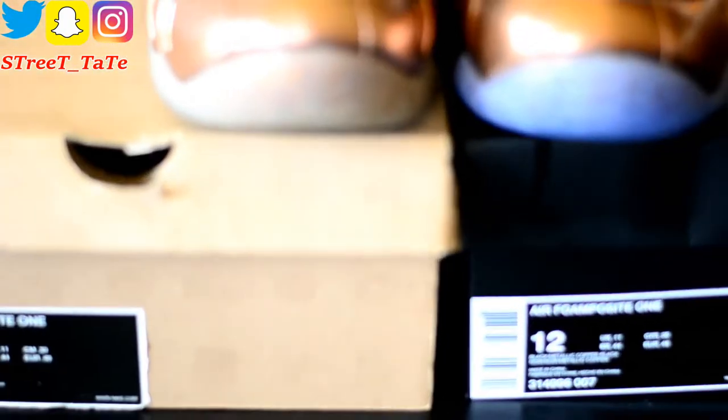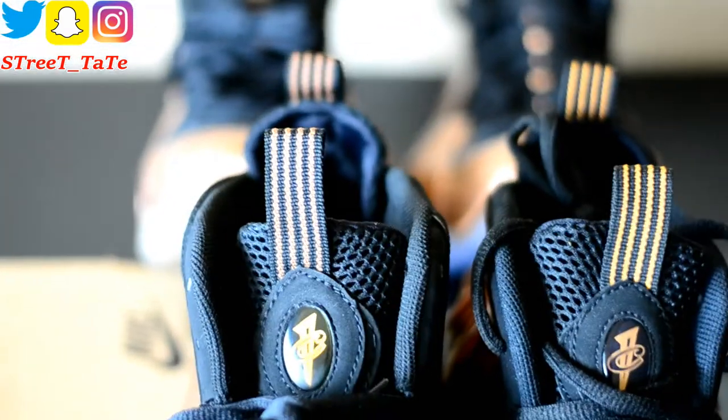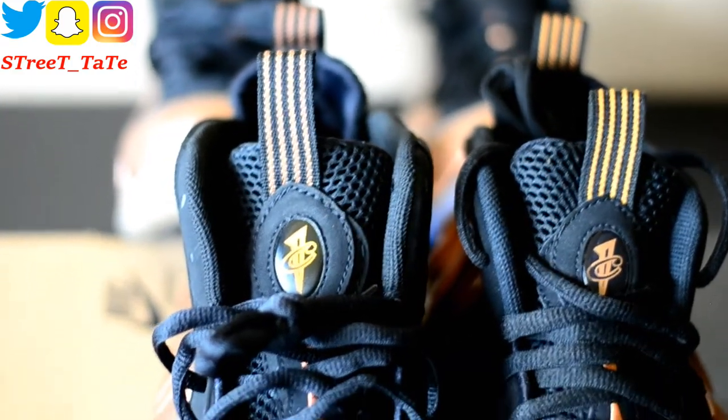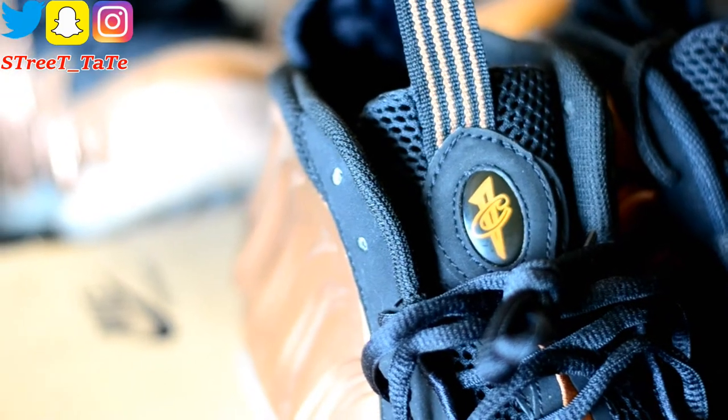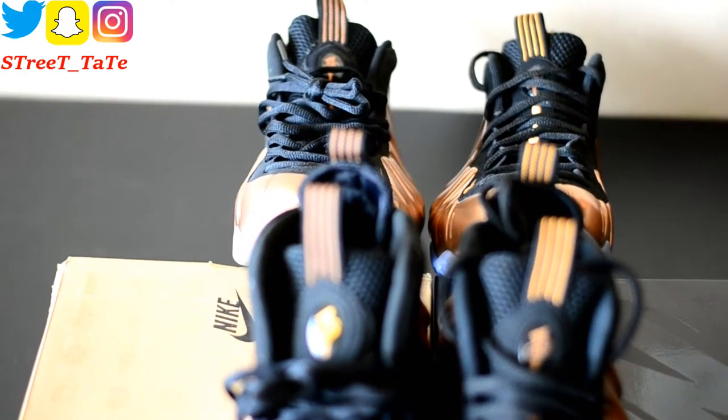Going up the toe box — on the 2010 version, the stripe up the tongue is more of a brown than copper, while the 2017 is more of a true copper color. The shoelaces, suede or nubuck on the lace eyelets, and tongue mesh are the exact same materials on both years. The one-cent jewel on the front of the tongue is more brown on the 2010 and more copper on the 2017. The pull tab is also longer on the 2017 version and a bit shorter on the 2010.